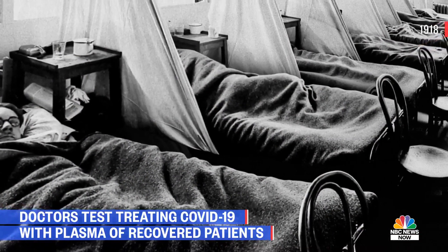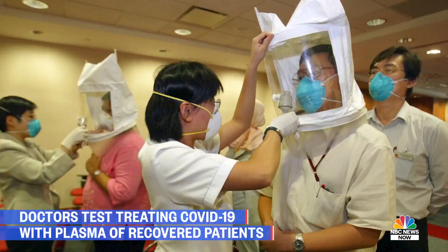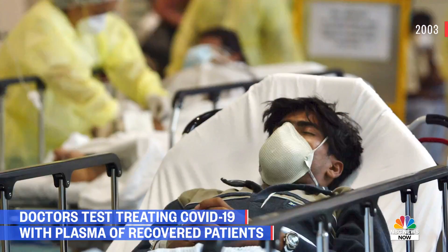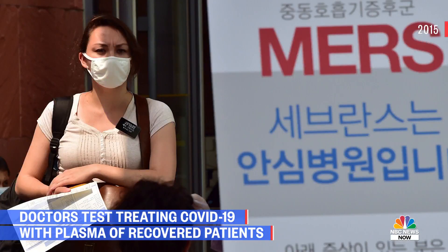This approach was used in the 1918 flu outbreak, the Ebola outbreak, the previous SARS outbreak, and the MERS outbreak. There are limited reports of its effect in these different scenarios.